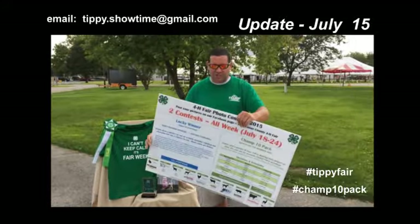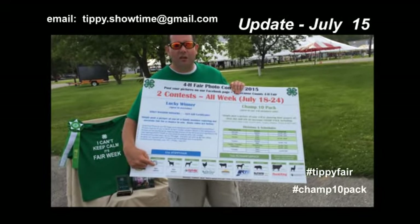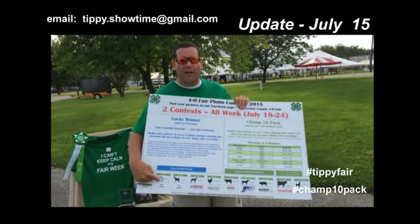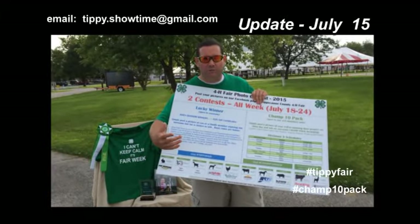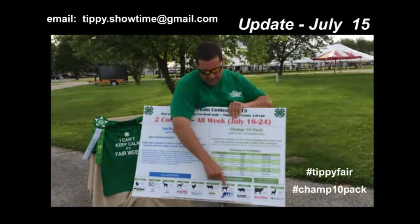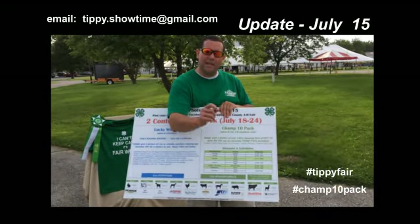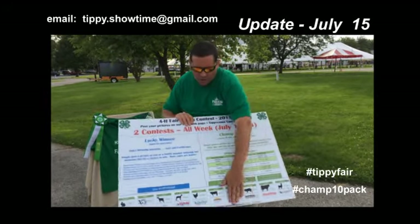Just real quick, I want to recap the schedule of the Champ 10 pack — it's also available on these signs. Rabbits are on Saturday. Everything else besides livestock is on Sunday, so no matter what you're in — home ec, the building, the arts, tractors, dogs, cats — take photos of you showing and post them on Sunday to try to win that Champ 10 pack for the other category. Then on Monday are goats and sheep. On Tuesday is poultry and beef. On Wednesday is hogs. Tuesday also starts the horses — it's a three-day show, so horses can show Tuesday through Thursday and you can post during those shows and try to get likes all three days. Finally, dairy and llamas are on Thursday. So there's our 10 lineup — that's what makes the Champ 10 pack.